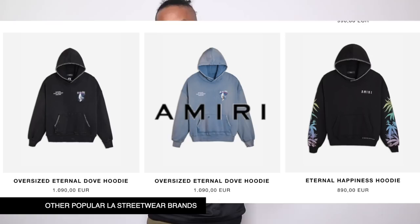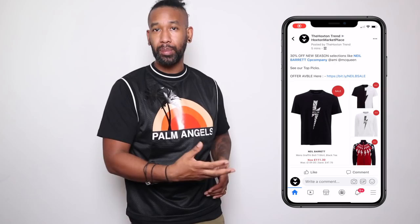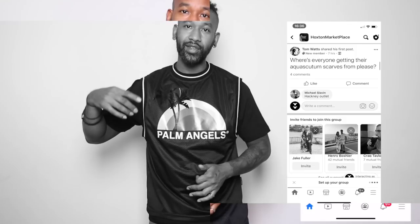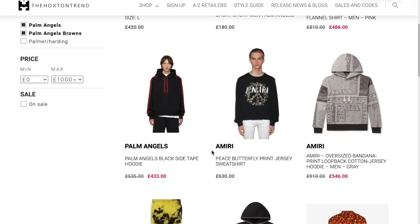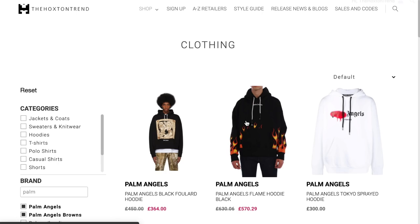Palm Angels originated from LA, which brings a lot of that LA influence especially with the logos and that kind of oversized baggy fit which really seems to be in at the moment. I put this up on our Facebook group and asked if they wanted to see some reviews and they all said yes. If you want to find more Palm Angels or top selections, check our website thehoxtontrend.com — we've got lots of different finds for all different types of budgets. Without further ado, let's get straight into it — make sure you like, subscribe, and comment below.